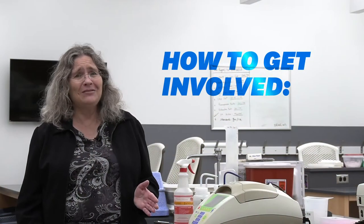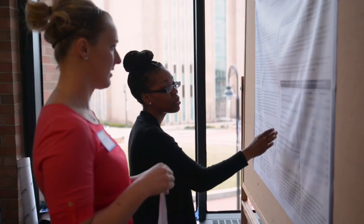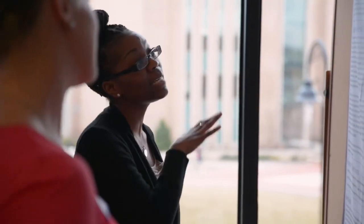Another way that students get involved is through student organizations. We have several professional organizations related to pre-med, pre-health, medical technology, and so on. Those student organizations provide leadership opportunities and also a way to connect with other students, meet guest speakers, go on field trips, and so on.